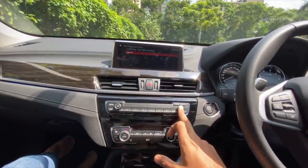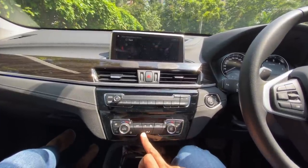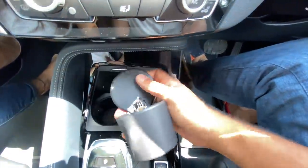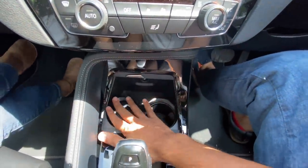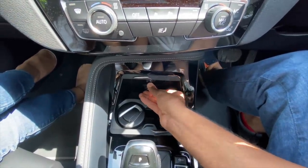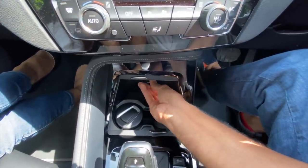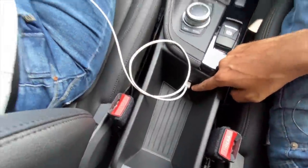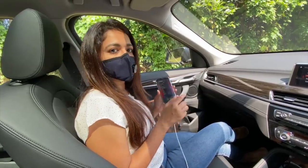These buttons are for audio control and this is for the air conditioning. There are twin cup holders along with a removable ashtray unit. There's a cigarette lighter as well. There are two USB-C ports at the rear and one USB port at the front which has obviously been charging a phone throughout.